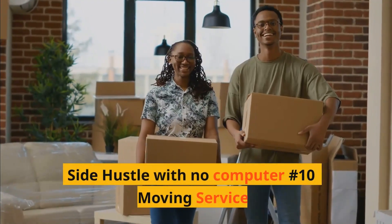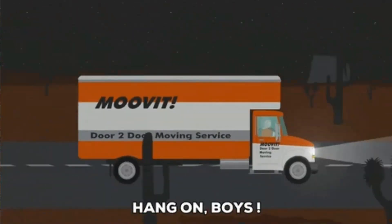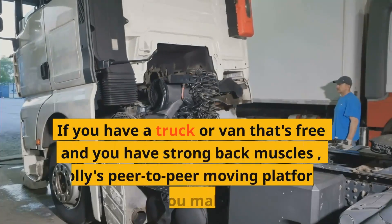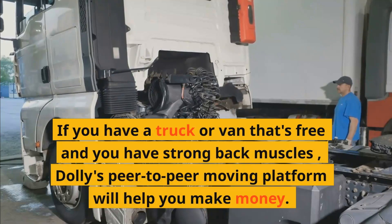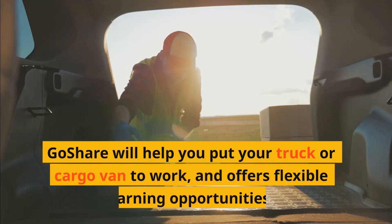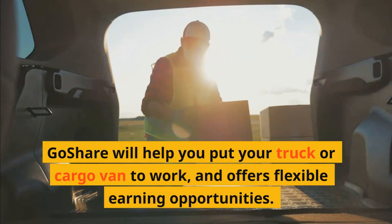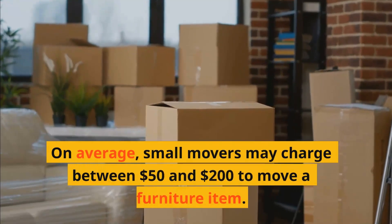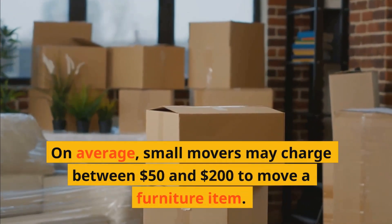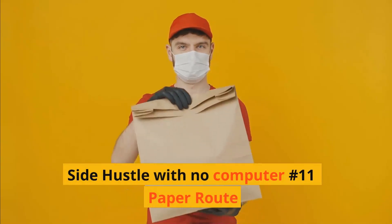Side hustle with no computer number ten: Moving service. If you have a truck or van that's free and you have strong back muscles, Dolly's peer-to-peer moving platform will help you make money. GoShare will help you put your truck or cargo van to work and offers flexible earning opportunities. On average, small movers may charge between $50 and $200 to move a furniture item.